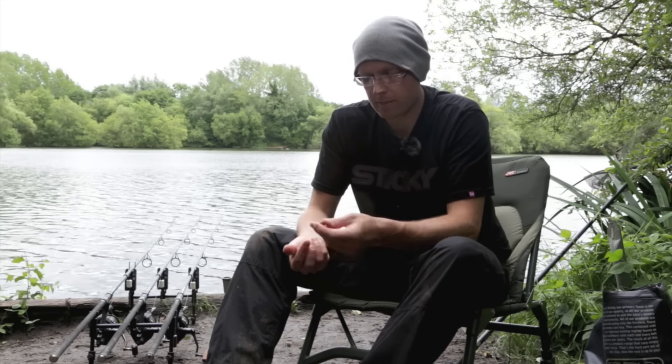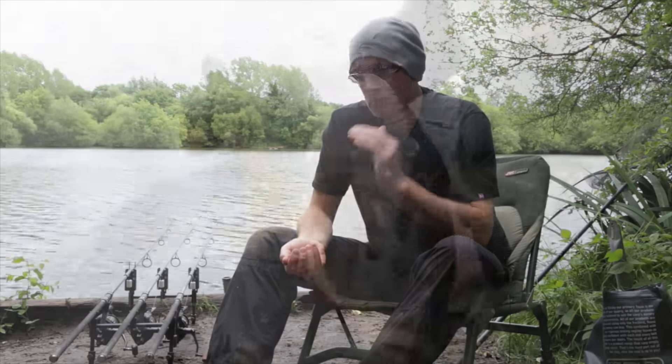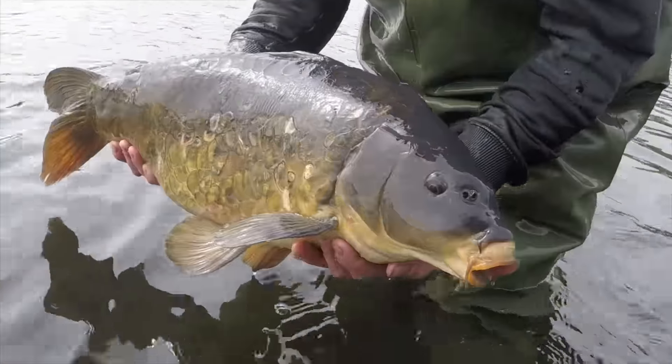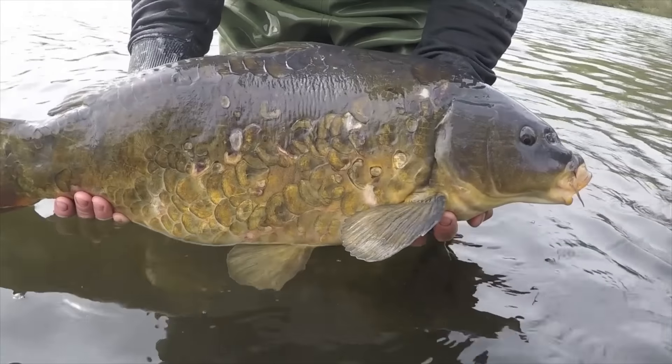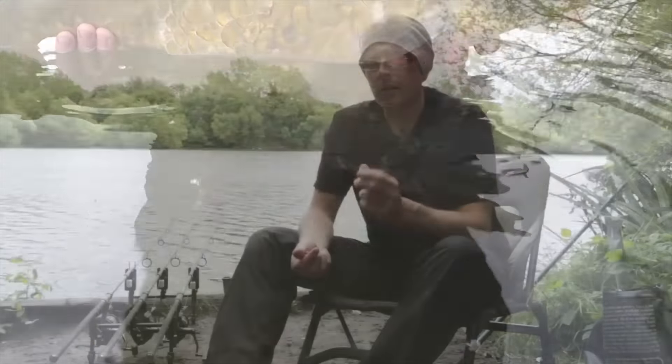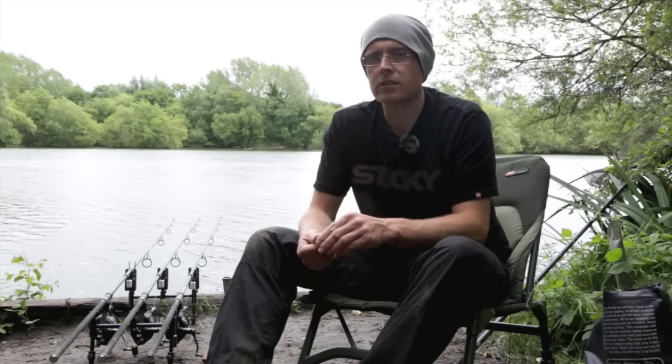Just fishing a little Manila white pop-up over the top, just a little multi-rig, nothing fancy, but just constantly keeping that bait going in and giving it to them, and they're just loving it. It's just such a nice bait, and I think this little vlog probably coincides quite well with the release of the bait.